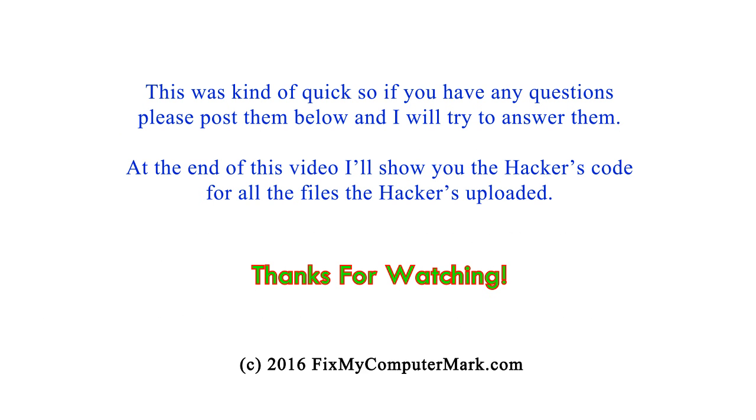This was kind of quick, so if you have any questions, please post them below and I will try to answer them. At the end of this video, I'll show you the hacker's code for all the files the hackers uploaded. Thanks for watching.